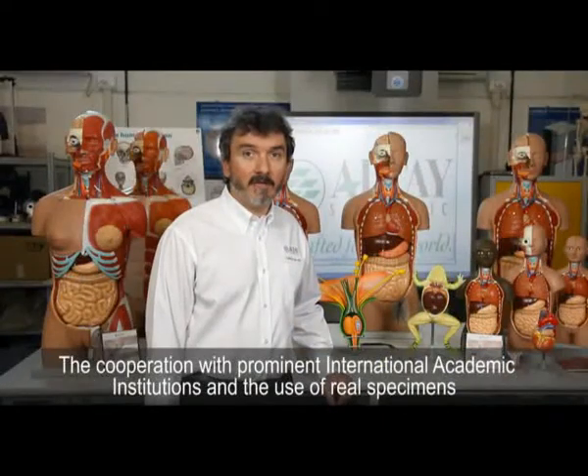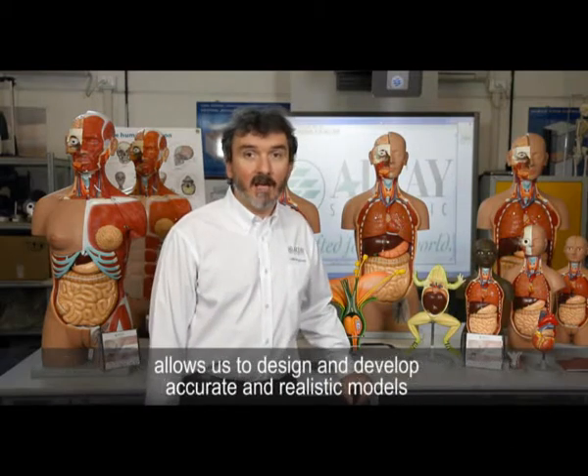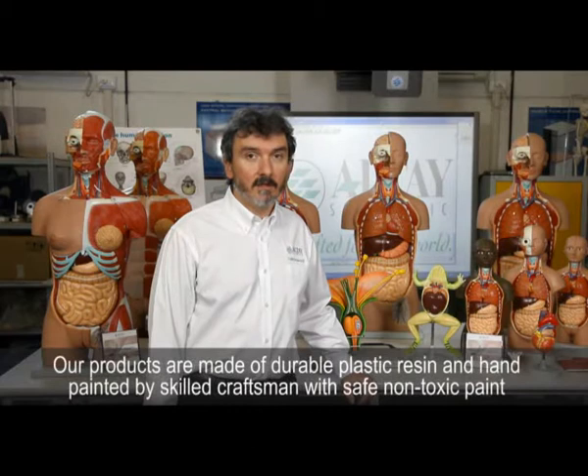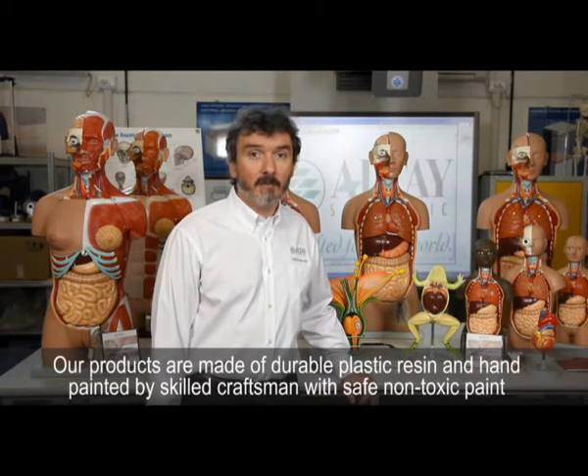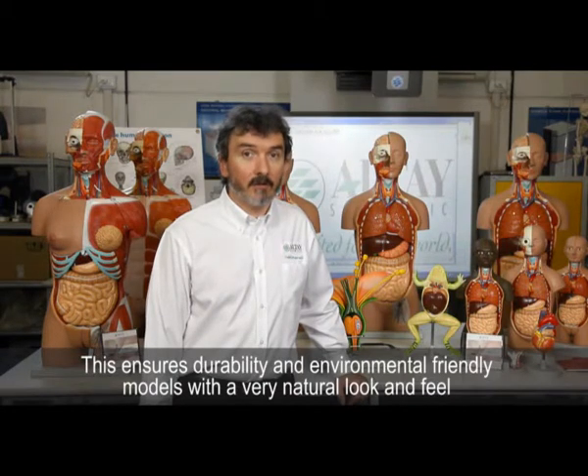The cooperation with prominent international academic institutions and the use of real specimens allow us to design and develop accurate and realistic models. Our products are made of durable plastic resin and hand-painted by skilled craftsmen with safe, non-toxic paint. This ensures durability and environmentally friendly models with a very natural look and feel.